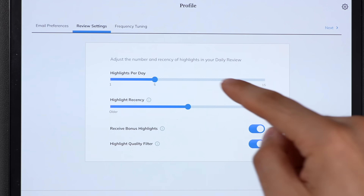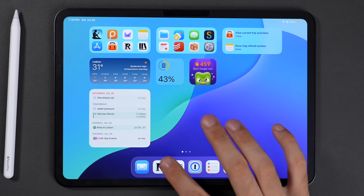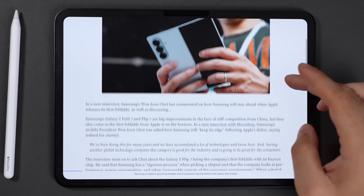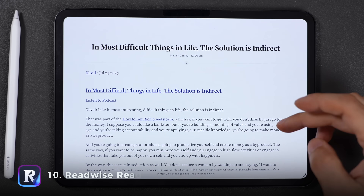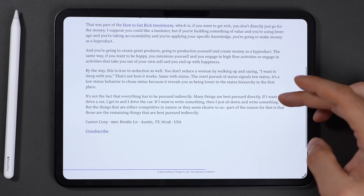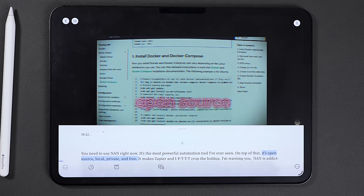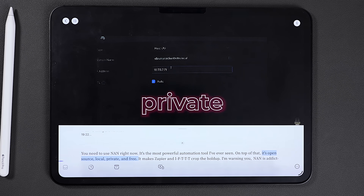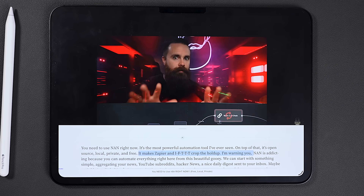What makes Readwise so good is that it doesn't just store your highlights — it helps you remember them. It sends you an email of a handful of old highlights at whichever frequency you want for you to review them. So instead of collecting dust in your Notes app, they're brought back to life and never forgotten. That alone is worth paying for, but the real power of Readwise is that you also get Readwise Reader — and this is where things really level up. Reader is where I consume almost everything: articles, newsletters, long Twitter threads, and even YouTube videos. Not only because the UI is so much better in Reader, but if there's something I want to save, I can just highlight it and it'll automatically sync to Readwise and then to my Notes app.